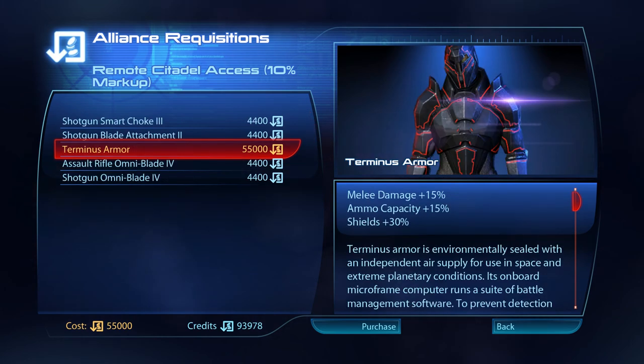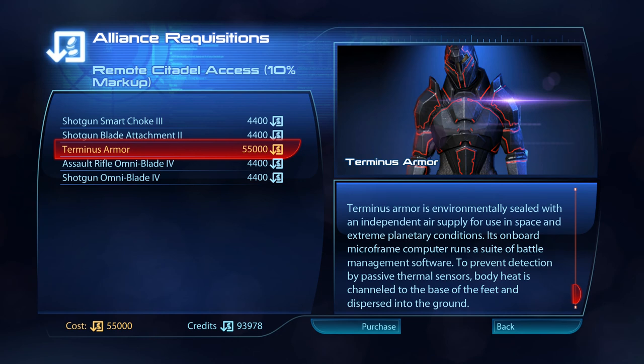Terminus Armour is environmentally sealed with an independent air supply for use in space and extreme planetary conditions. Its onboard microframe computer runs a suite of battle management software. To prevent detection by passive thermal sensors, body heat is channeled to the base of the feet and dispersed into the ground.